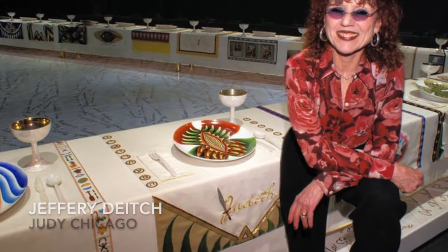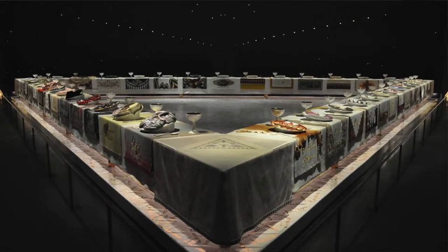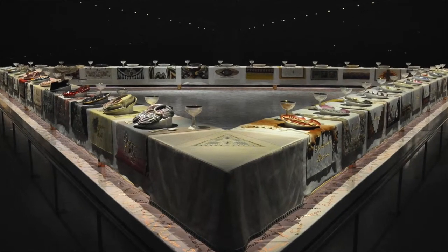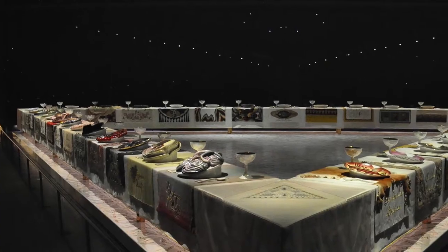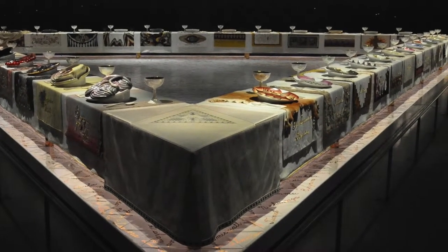The first best booth out of the five I picked at the fair was presented by Jeffrey Deitch, a gallerist in Los Angeles and New York. Jeffrey showed the work of Judy Chicago, an American artist known for her feminist work primarily — especially the dinner table on permanent view at the Brooklyn Museum in New York, which is basically a gigantic table set with ceramic plates, each representing a certain prominent woman who left her mark in history.